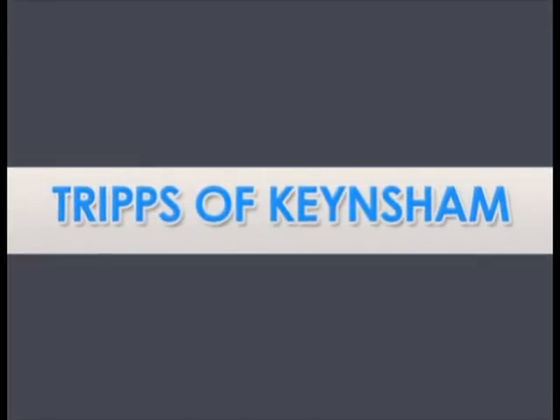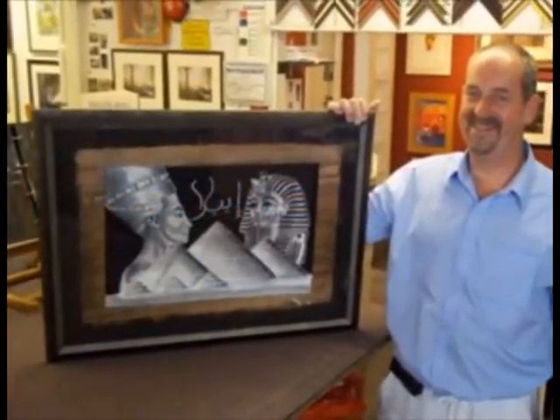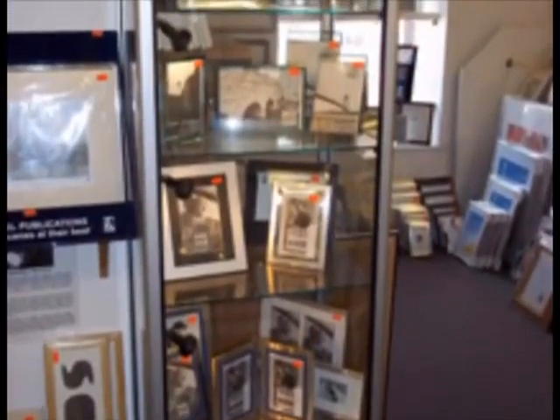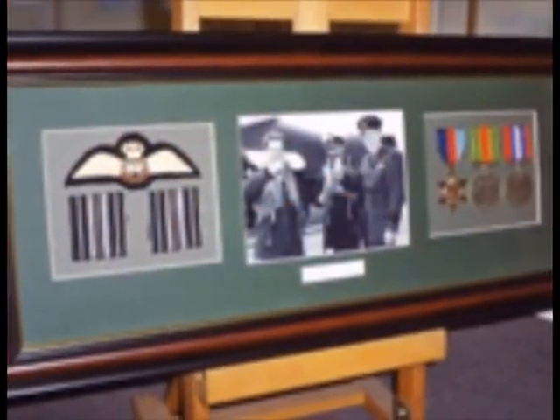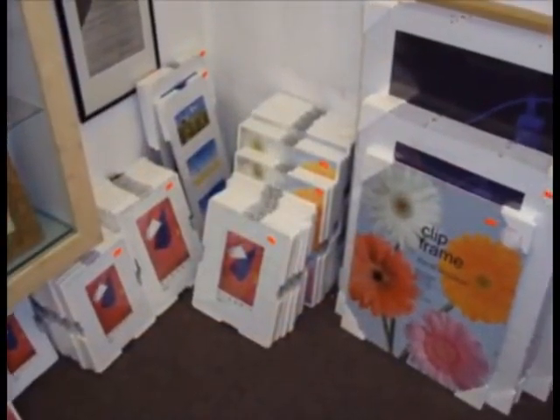Whatever your picture framing needs, come to the picture framing experts in the Bristol area at the Keensham Picture Framing Centre. We undertake bespoke framing for almost anything, from photos and open edition prints to memorabilia and medals. You name it, we'll frame it.